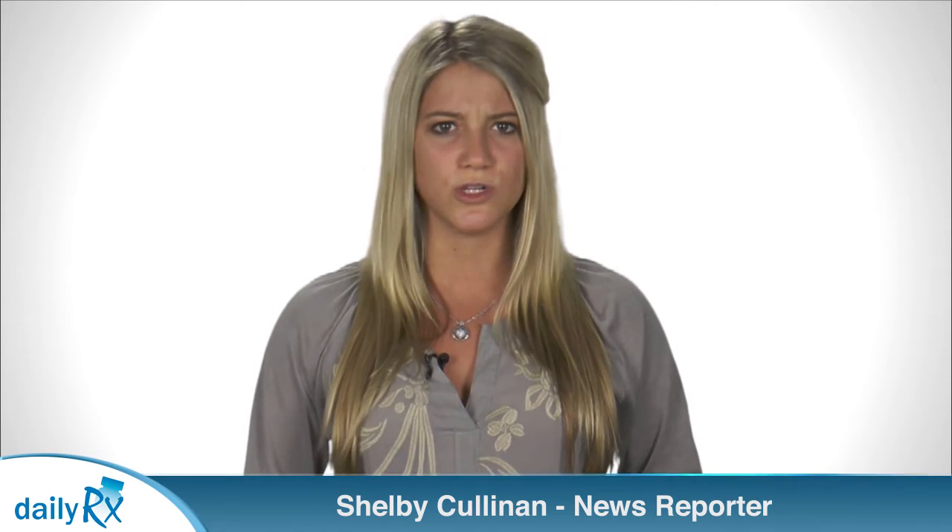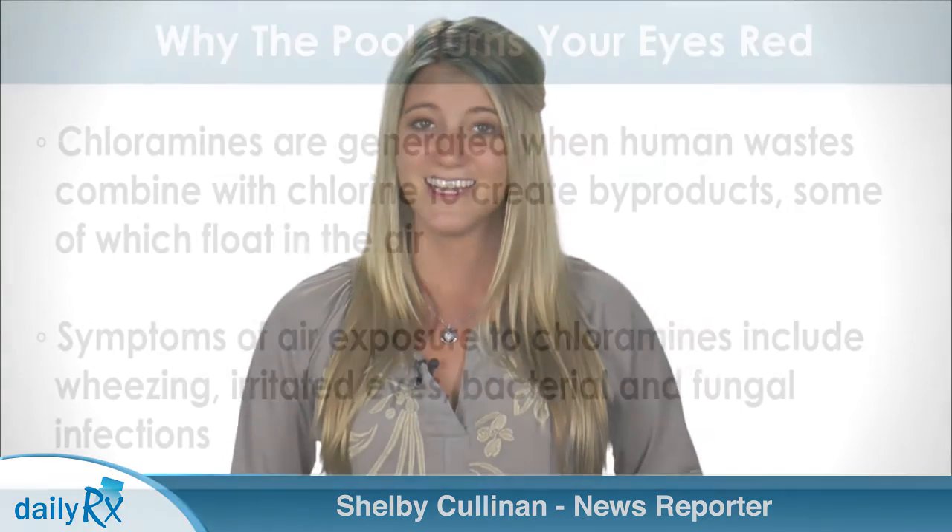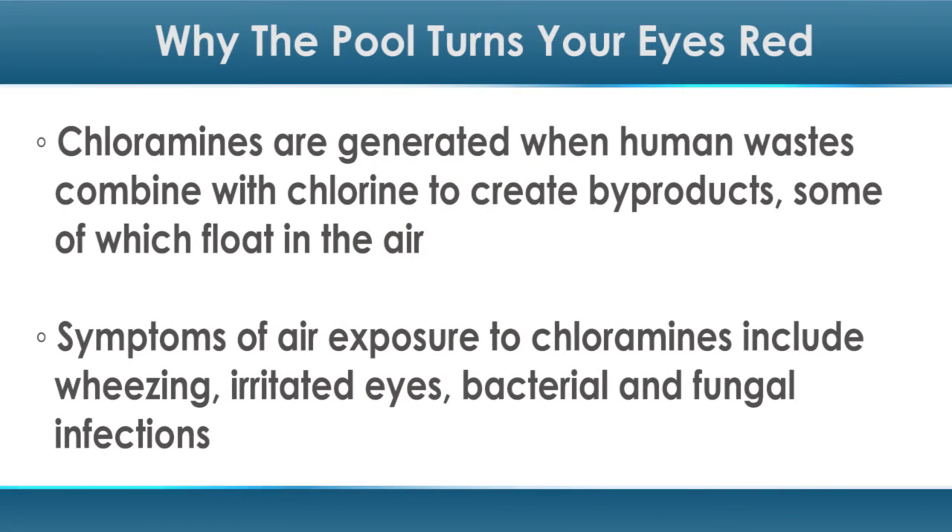As it turns out, it's not so much the chlorine that causes the red, irritated eyes after an afternoon at the pool. It's the chlorine combined with human waste, including urine and sweat. Chloramines are generated when human waste combines with chlorine to create byproducts, some of which float in the air.